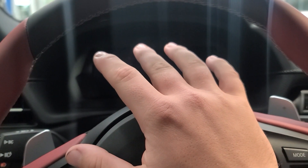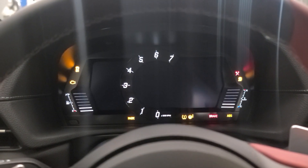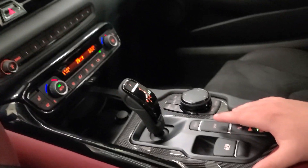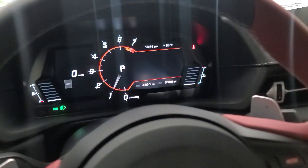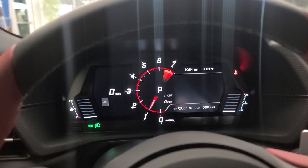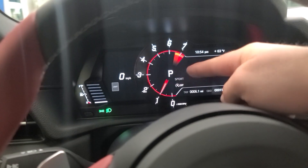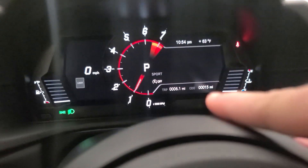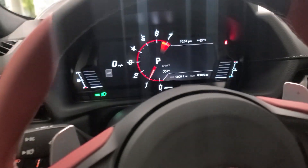Let's talk about the center display. I'm going to go ahead and turn on the car so you can see the startup animation and what the gauges look like naturally. When we turn on sport mode, the gauges get a little more red and we get a different red line area. This car has just 15 miles on the odometer — a brand new car.